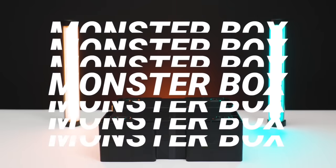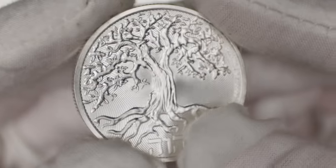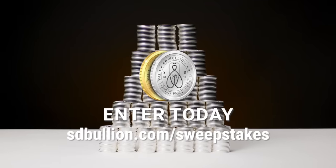SD Bullion is giving away a monster box of 2024 Tree of Life silver coins. Sign up today at sdbullion.com/sweepstakes.